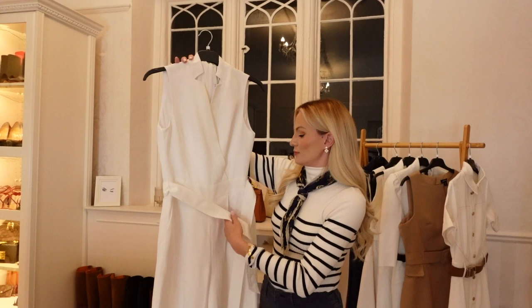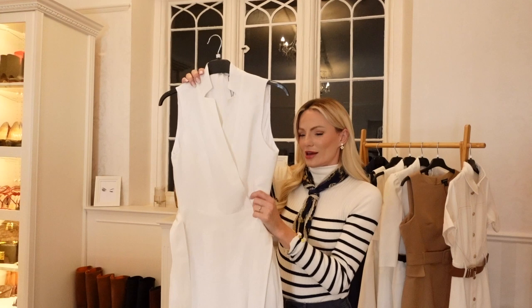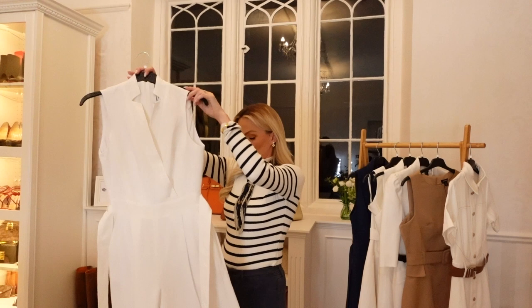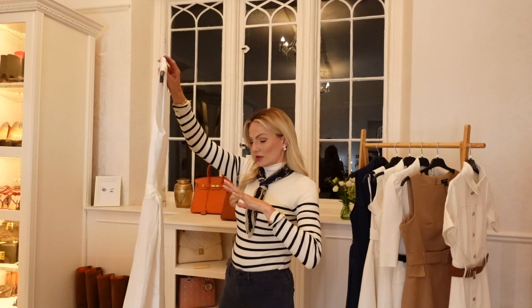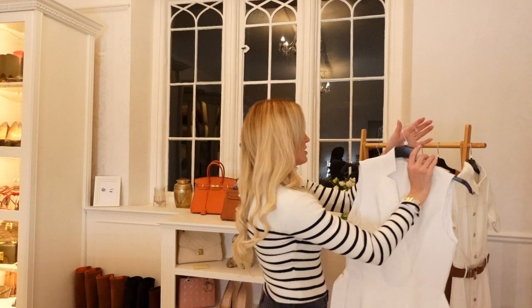Next up we have a jumpsuit. I haven't done the belt because I've just steamed it. It's a white linen or linen mix — feels very nice, very lightweight and breathable. It's incredibly long. I'm 5'7" and this is going to touch the floor, so I'd have to wear heels with it — a wedge, espadrille wedges, or a closed-toe wedge. You could also wear it with flat pointed shoes or a pointed kitten heel, like the Valentino kitten heels. I wouldn't really wear it with a high-heeled stiletto.